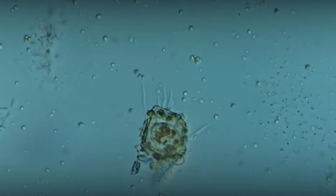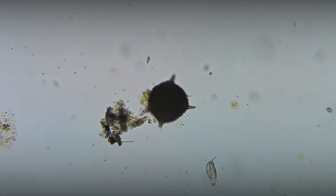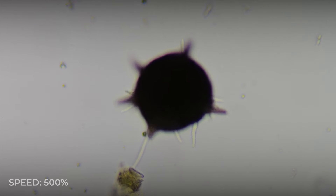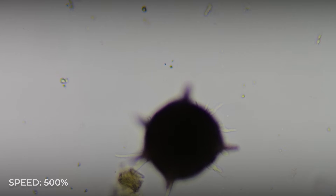The movement of testate amoebae is carried out thanks to thin pseudopodia protruding through the opening in the shell. However, their movement speed is extremely low. To study amoeboid movement in detail, the use of a time-lapse mode during video recording is required.